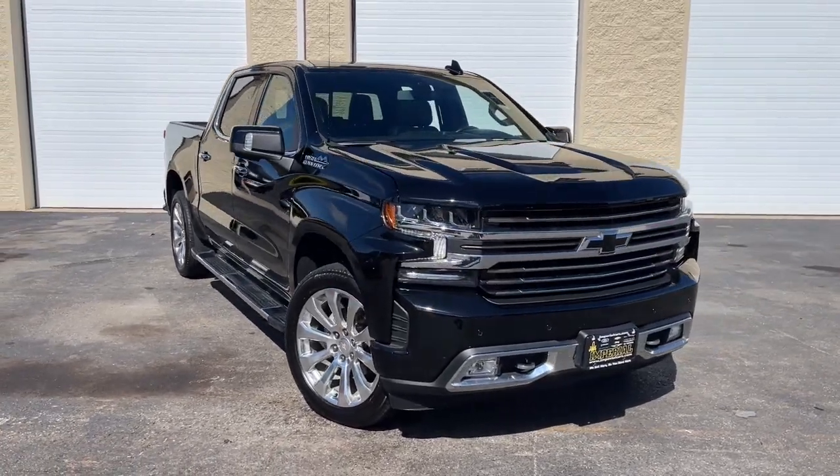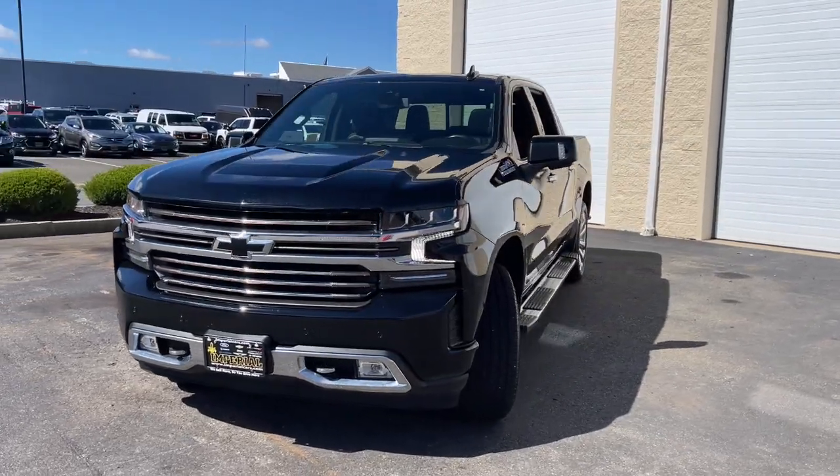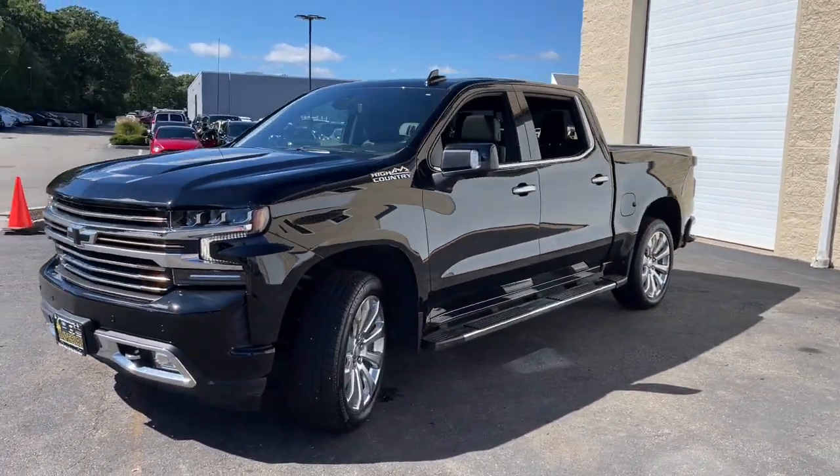Here is a wonderful 2022 Chevrolet Silverado. This vehicle is an outstanding buy with fewer than 10,000 miles on the odometer.